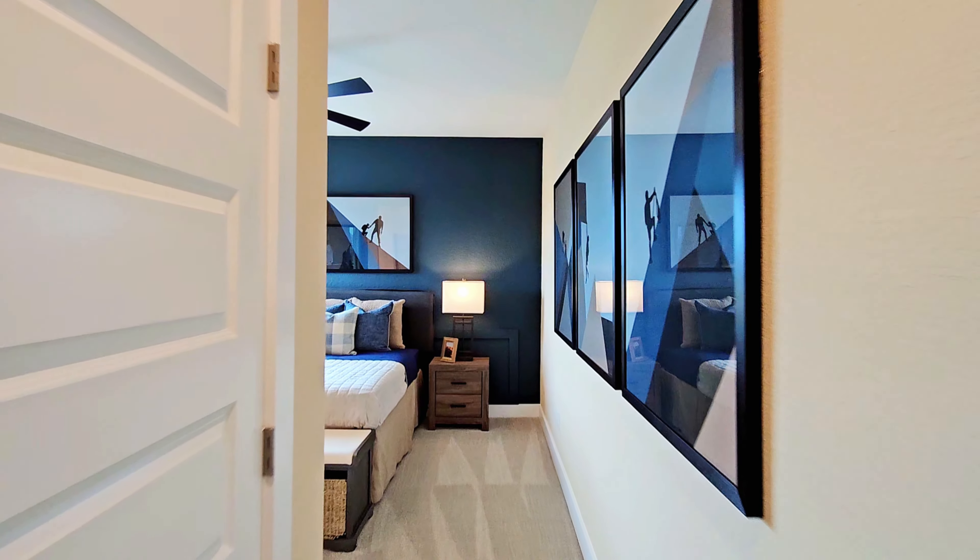I want to thank you all for coming along for this tour. If you have any questions about Scott Felder as a builder, this Jarrell floor plan, about Santa Rita Ranch, or any other communities like it around Austin, then you can reach out to me with the information in the pinned comment below.